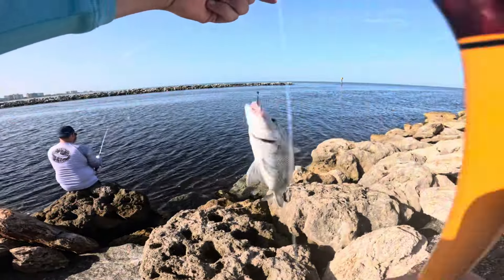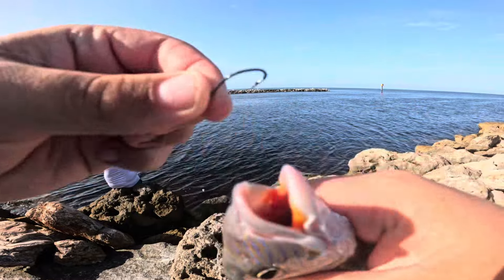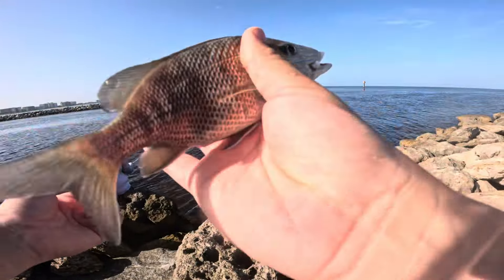My first saltwater — or my first porkfish, or pork, not cork, or pig, or whatever you want to call it. Look at the mouth on that thing. It just wants to give you a kiss. But we'll let him go.